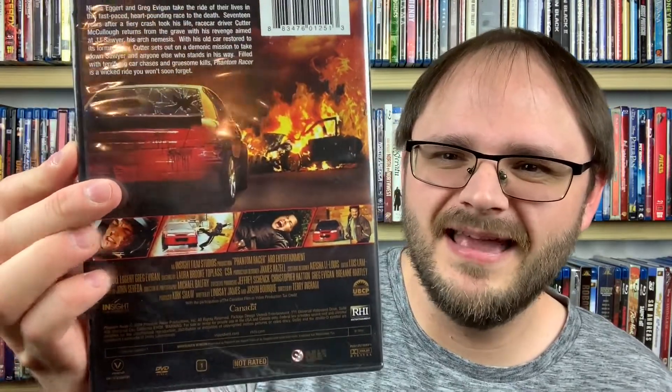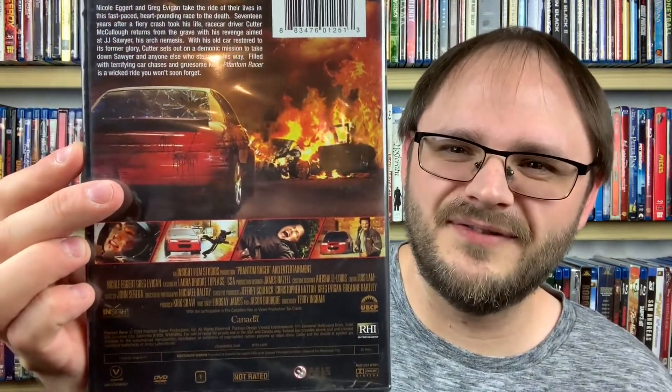This next one is one you'll probably regret purchasing after you watch it, but that's okay. This is Phantom Racer from 2009. Basically, 17 years after a race car driver named Cutter dies in a fiery accident, he comes back for revenge, stalking particular people to hunt them down. It sounds probably as bad as it's going to be, but maybe it'll be fun.